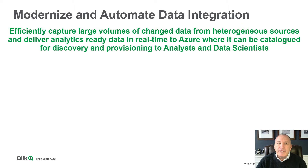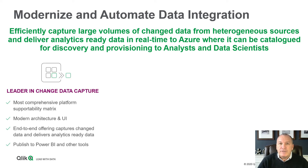Our focus is to modernize and automate data integration for customers, helping organizations move data as efficiently as possible from the widest variety of heterogeneous sources, move it into Azure and make it available for analysis, for data science, and for other use cases. To do this, we focus on change data capture, efficiently moving the data as it changes from a variety of backend systems.